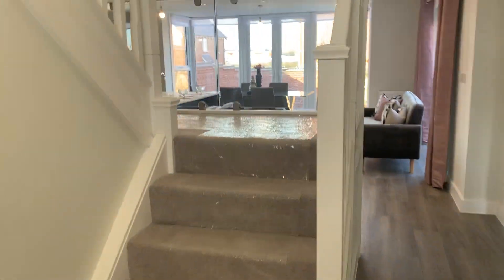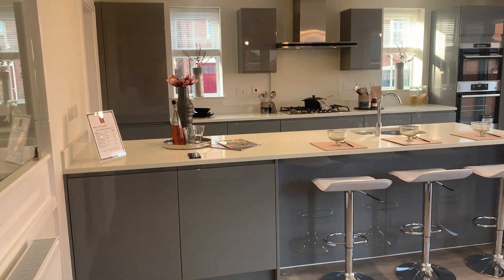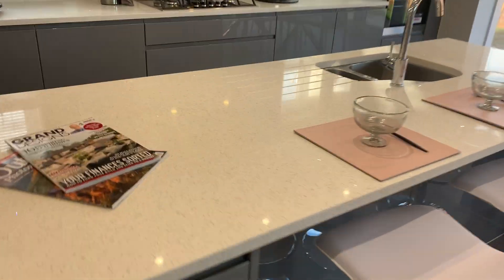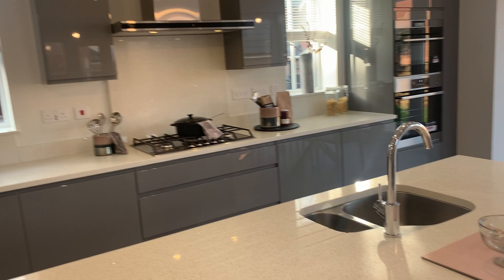And continuing through to the kitchen diner family area. We've upgraded the kitchen to high gloss, high quality kitchen units, which are all soft close. The worktop has been upgraded to a quartz worktop and this has been fitted to both the kitchen and the utility.